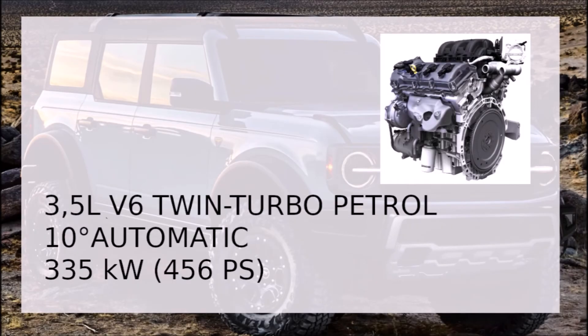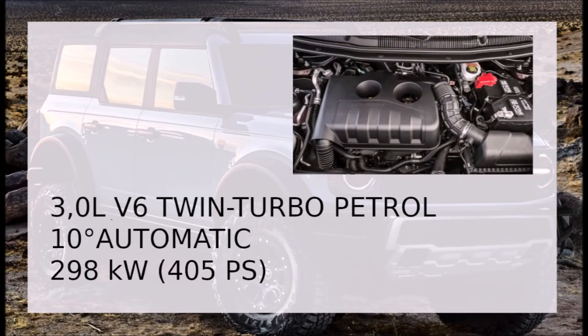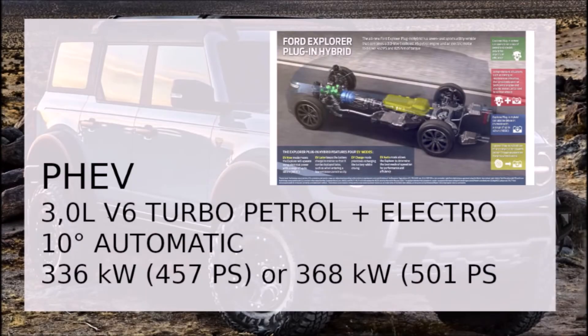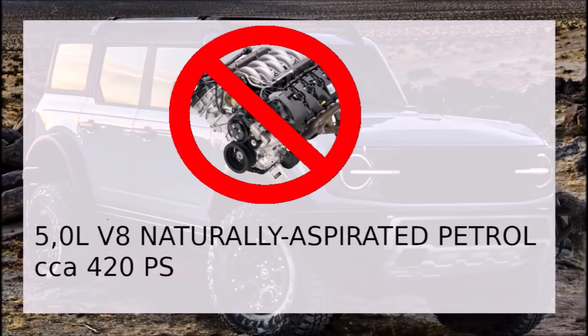And what about the engine? There are many questions and no answers. Ford is considering one of three options: a 3.5L V6 twin-turbo petrol engine from the 2020 Ford F-150 Raptor, a 3.5L V6 twin-turbo petrol engine from the Ford Explorer ST, or a plug-in hybrid option — a 3.5L V6 turbo petrol engine combined with an electric motor, the same setup we know from the Ford Explorer plug-in hybrid. Ford has denied a naturally aspirated V8 petrol engine.